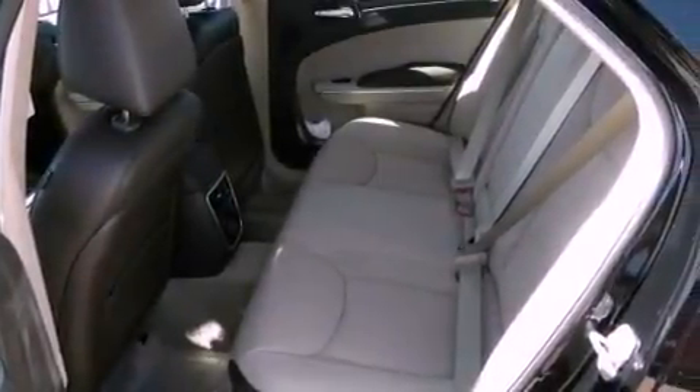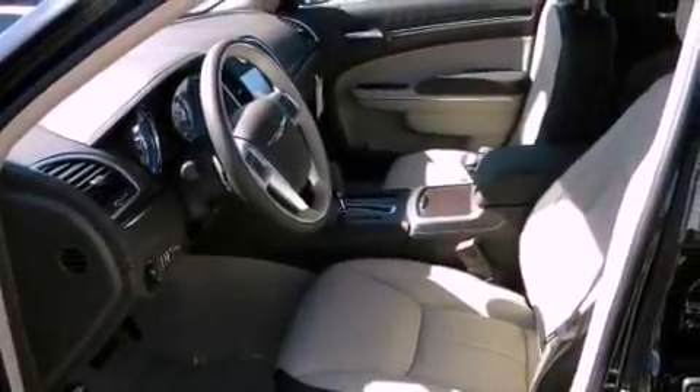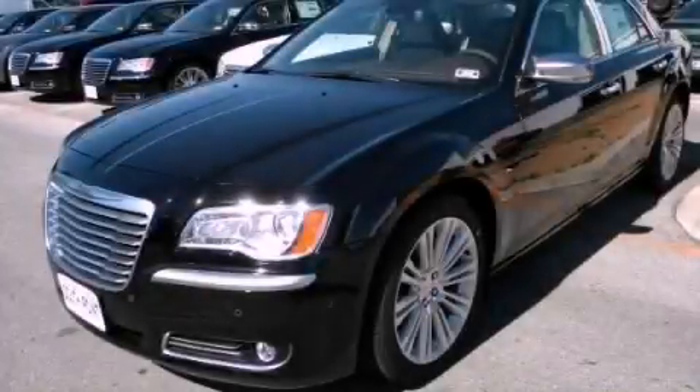Power-adjustable gas and brake pedals enable you to change their height and distance to fit your body, rather than you fitting to their positions. This automobile won't last long at this price — call and arrange a test drive now.